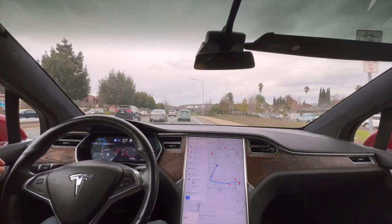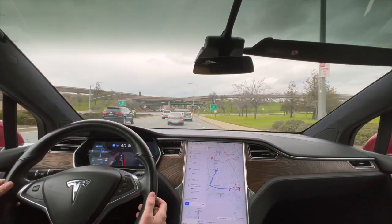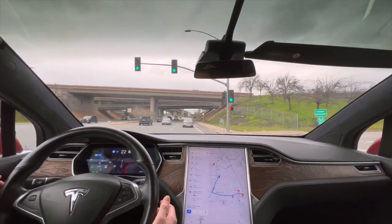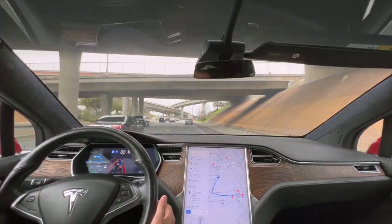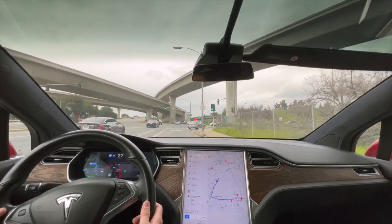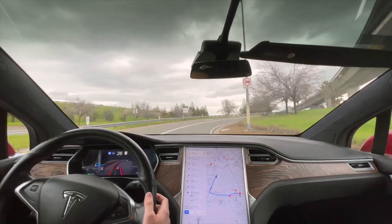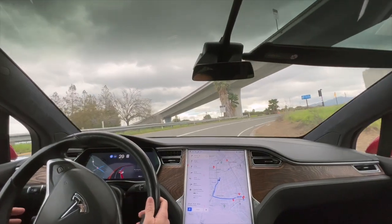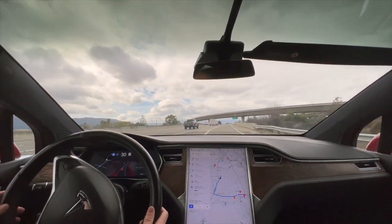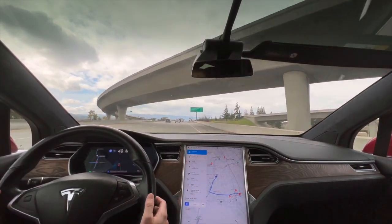Whoa, braked pretty hard there — it kind of had to because those people got over. I set this on purpose to follow many car lengths behind, and because of that, I got a comment in one of these recent videos asking why it's so far behind other cars. I just have a habit of always leaving many car lengths between me and the person in front.